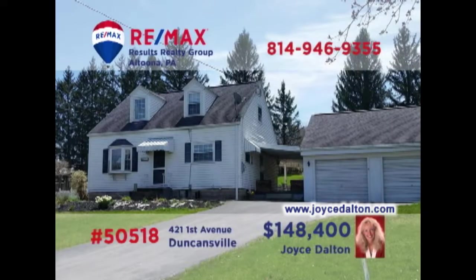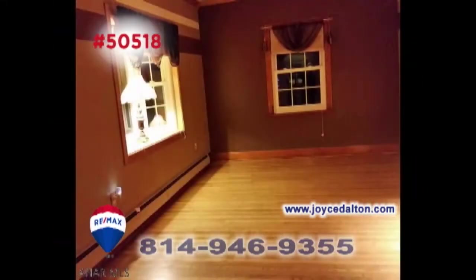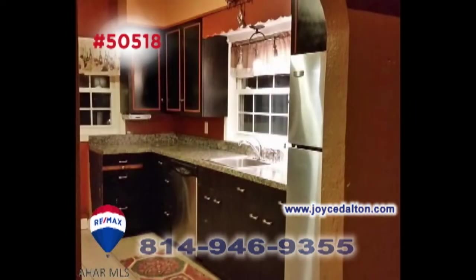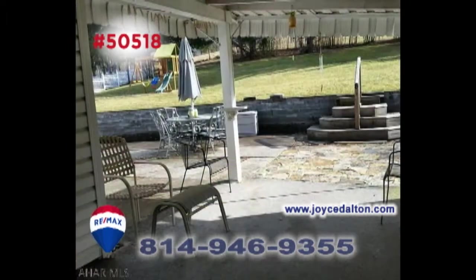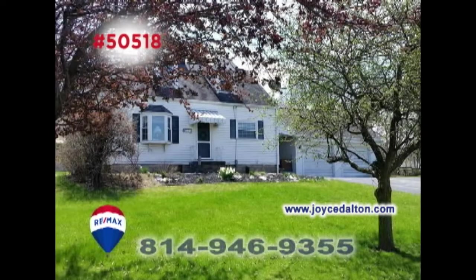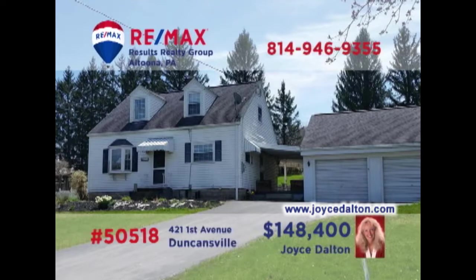RE-MAX Hall of Fame Realtor Joyce Dalton welcomes you to this Duncansville home located on half an acre. This move-in-ready three-bedroom home offers a living room with hardwood floors and bright windows. You're sure to enjoy preparing meals in the updated eat-in kitchen or spending quiet time in the lower-level family room. Outside, you'll find stunning spaces and abundant ground for entertaining everyone. Head to JoyceDalton.com to see even more.